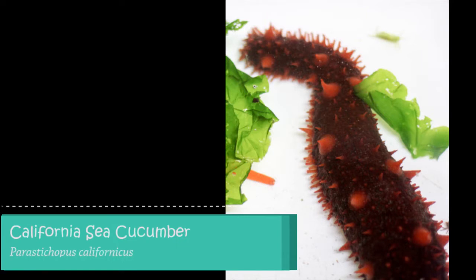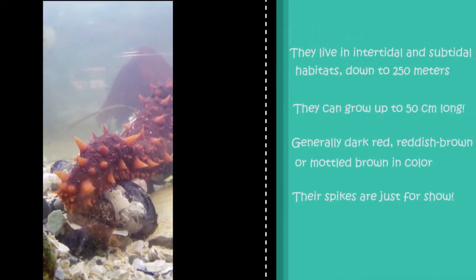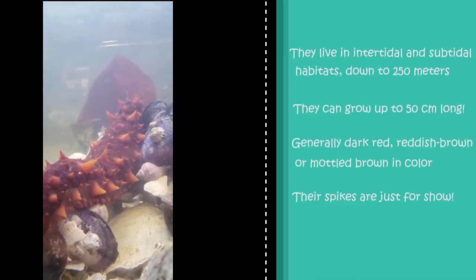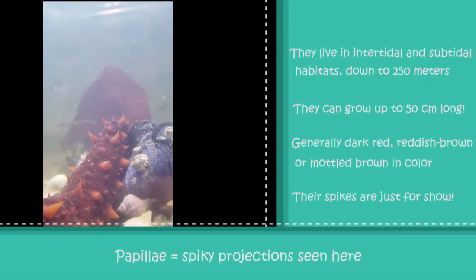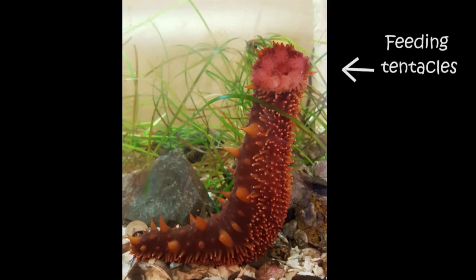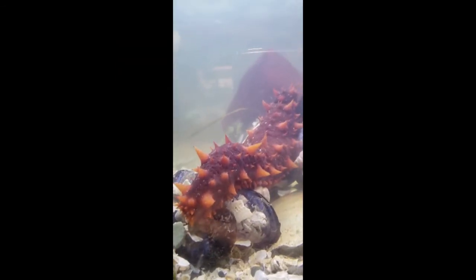First up, we have the California sea cucumber. This is the biggest sea cucumber species in the Pacific Northwest. They can grow up to 50 centimeters and are generally dark red to reddish brown or mottled brown in color. They are covered in cone-shaped papillae of varying sizes with feeding tentacles at one end. On their underside, they have numerous tube feet. Although they have a spiky appearance, these soft-bodied animals are actually smooth to the touch and when taken out of water, begin to lose their spiky cucumber shape.